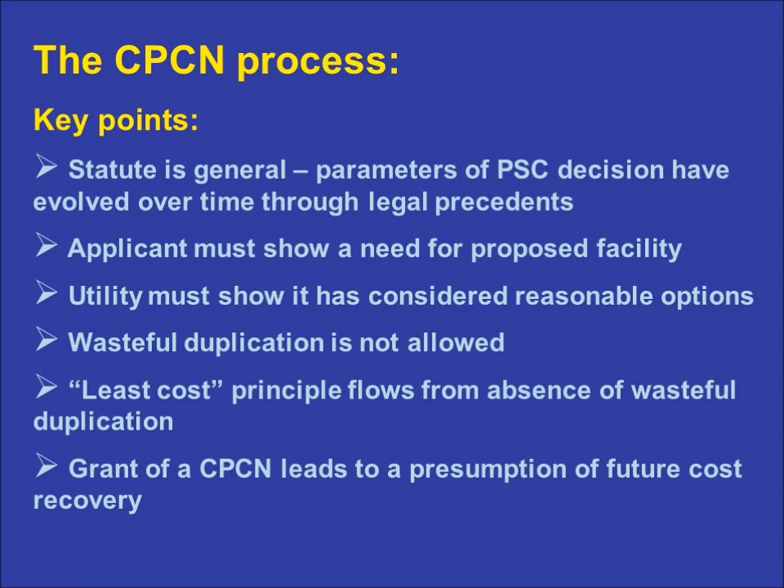A similar parallel holds in the review of any construction of facilities proposed within a utility's environmental compliance plan. Utilities have the option of requesting a Certificate of Public Convenience and Necessity as part of an environmental surcharge application. They typically choose to do so, in large measure because the environmental surcharge statute requires the PSC to render a decision within six months. There is no deadline if a construction certificate is sought under the CPCN statute itself. The PSC applies the same standards of review under both statutes. Neither the CPCN statute, which is very general, nor the environmental surcharge statute speaks to the standards of review for construction certificates. Rather, those standards have evolved over time and largely within the legal context of other issues such as keeping rates as low as possible.